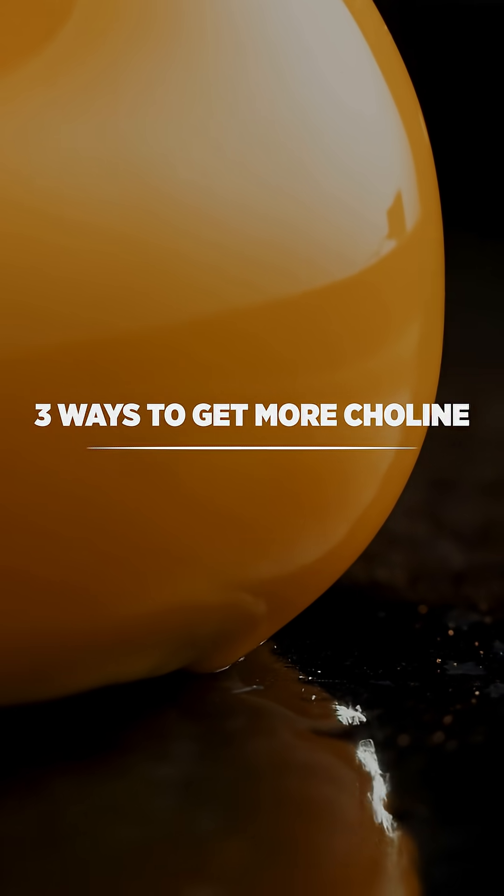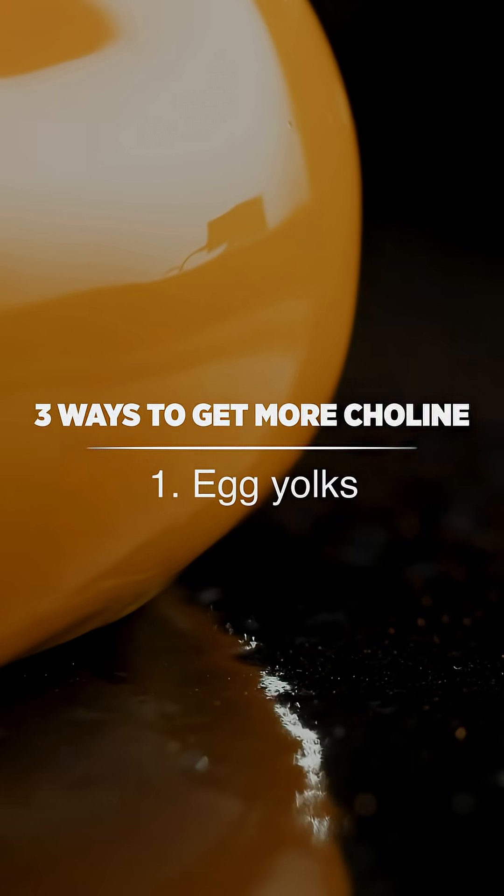So here are three simple ways to get more choline. Number one is egg yolks. I love to use pastured egg yolks, two to three a day, as it is the richest source of choline.